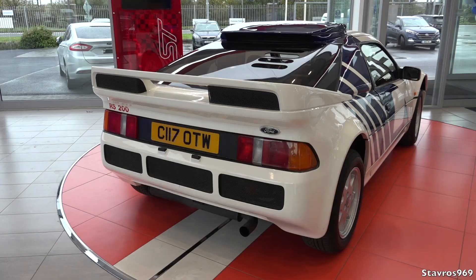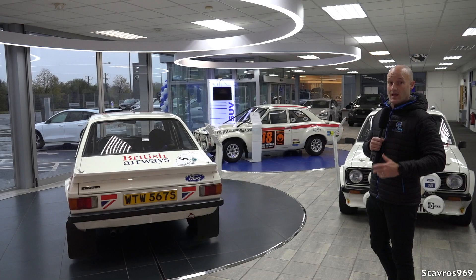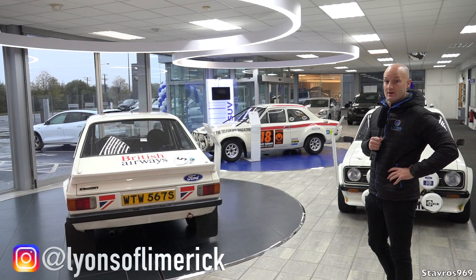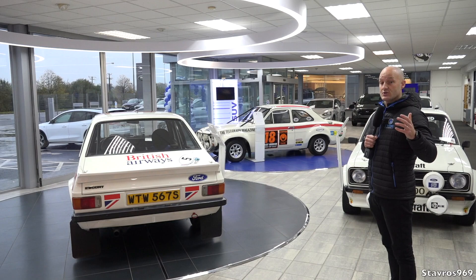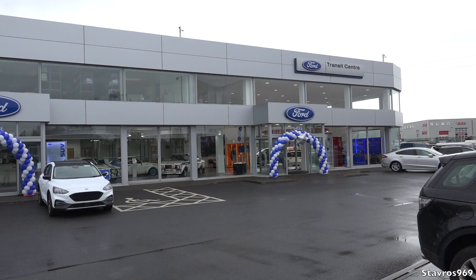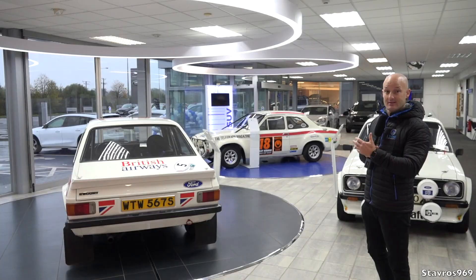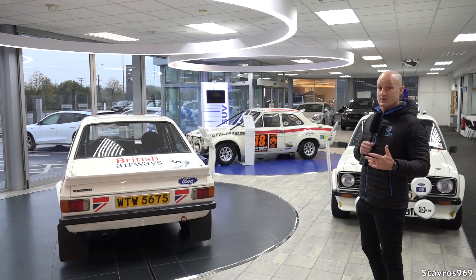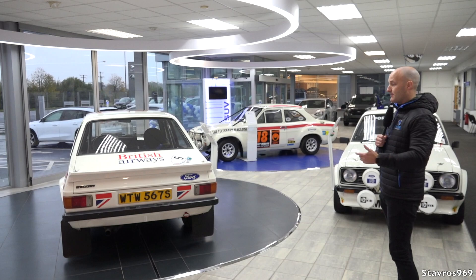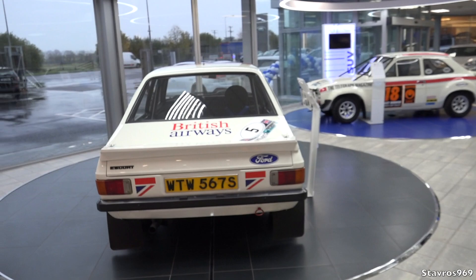We've actually been blessed with three fabulous cars from Ford's own World Heritage Fleet. It's actually the first time these cars have been outside the UK, which is unbelievable. We're absolutely honored to have them here in our showroom. The reason they're here is that we've opened up our showroom to be a Ford store — one of only three in the whole country, looking after the whole west of Ireland. We can now sell Mustangs and RSs. So we've got the Mark II, an RS200, and the Mark I.